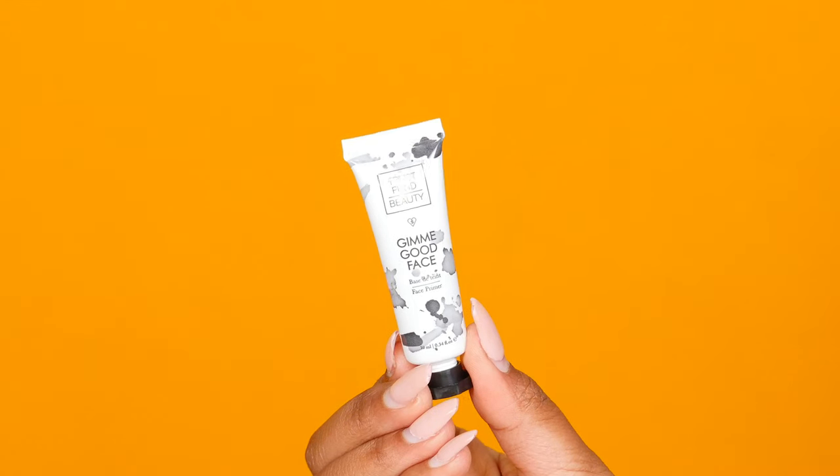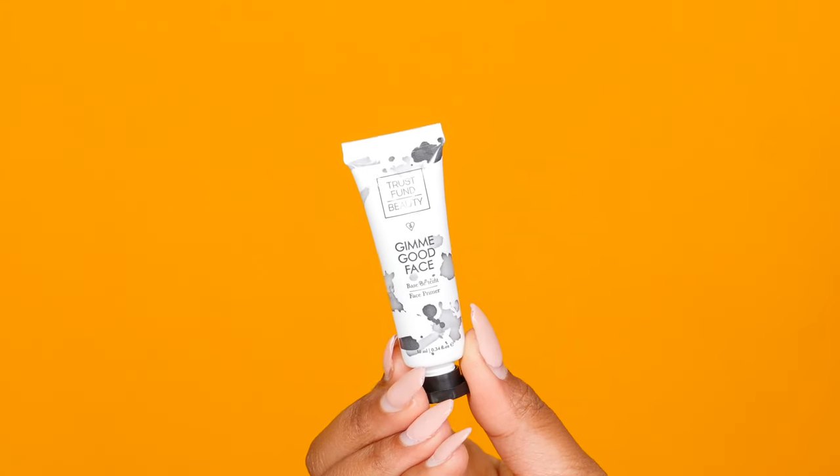Now I'm trying a new primer. It's called Gimme Good Face from Trust Fund Beauty. I got this in either my Sephora Play or my Ipsy Glam Bag. I'm going to put this all around my face and then I'm also going to use my Tarte Clean Slate Primer down my forehead and the middle of my nose, where of course that's like the oiliest places I have.